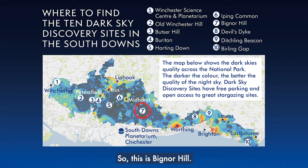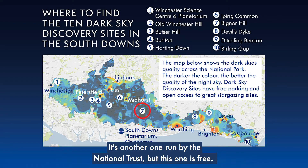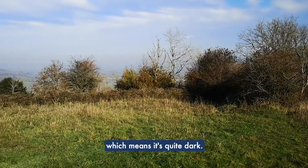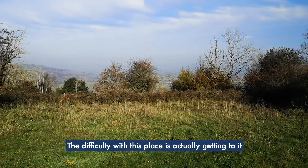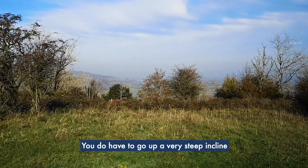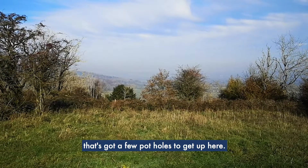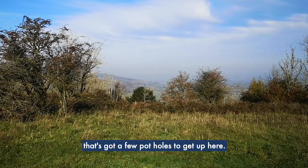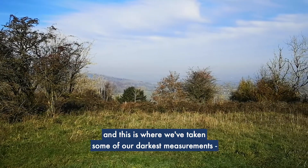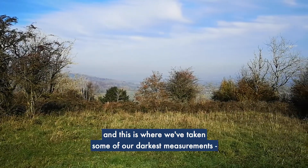This is Bighna Hill, another site run by the National Trust, but this one's free. It's a really good site because it's in a really remote place, which means it's quite dark. The difficulty with this place is getting into it, because it is off the beaten track — you have to go up a very steep incline with a few potholes to get up here. But once you're here, you've got a lovely view like this.